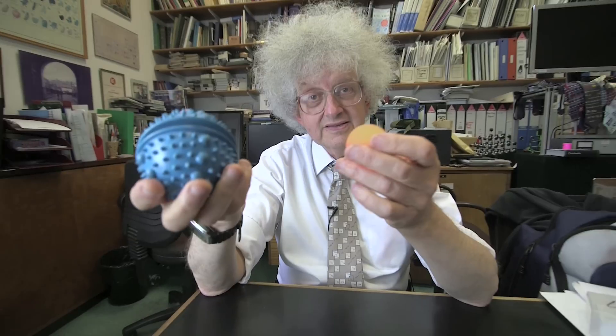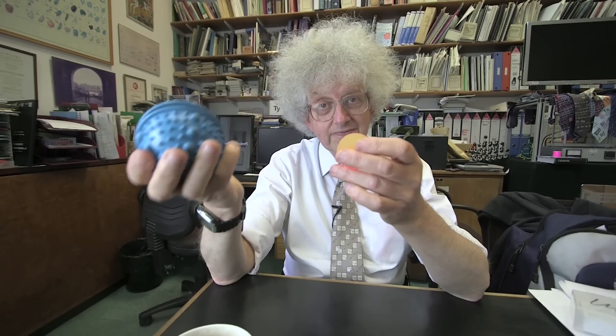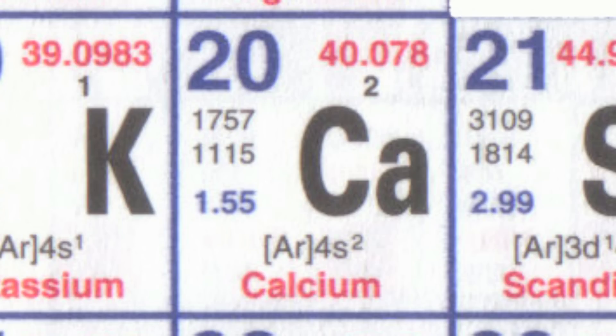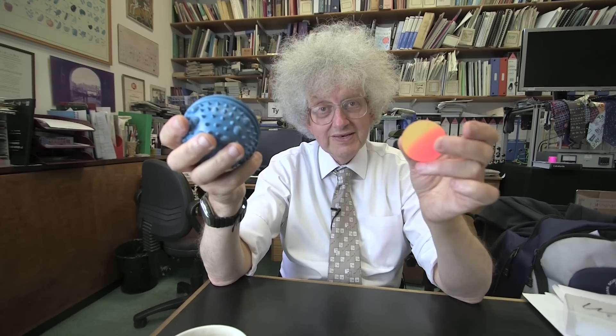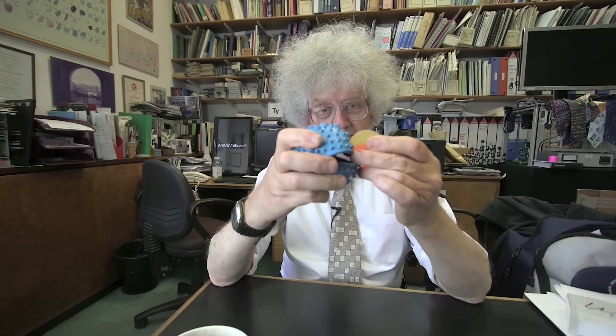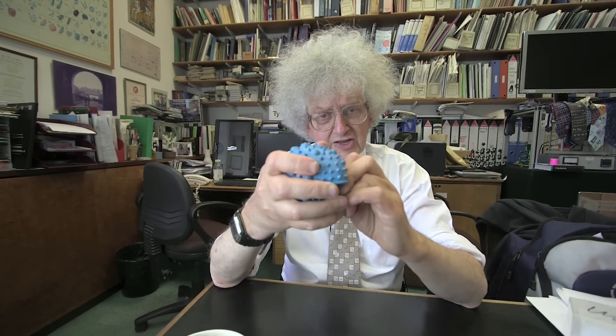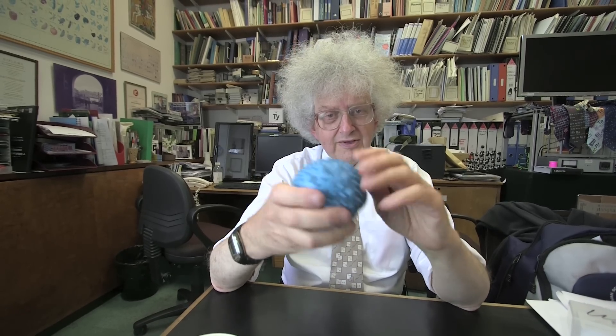In this case you take americium, element number 95, and calcium ions going really fast, element number 20. 20 plus 95 makes 115. If we do it properly you can see they should fuse together. It's quite a hard process but here you have the combined nucleus 115.